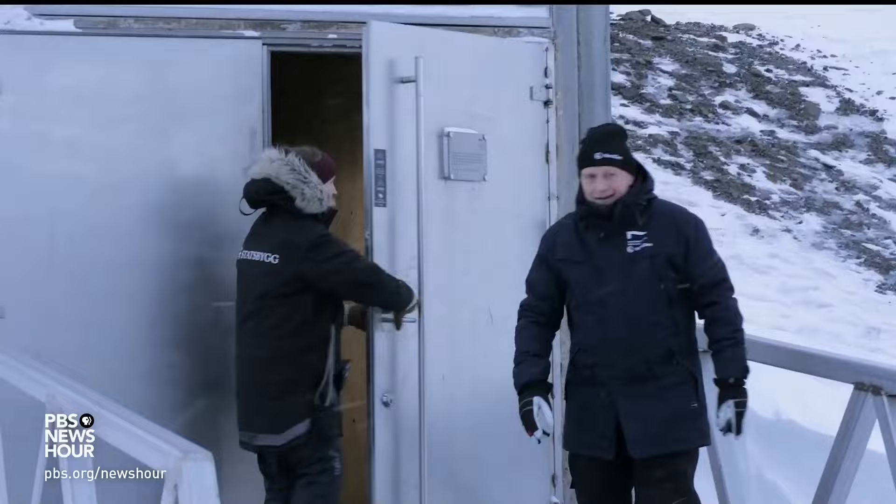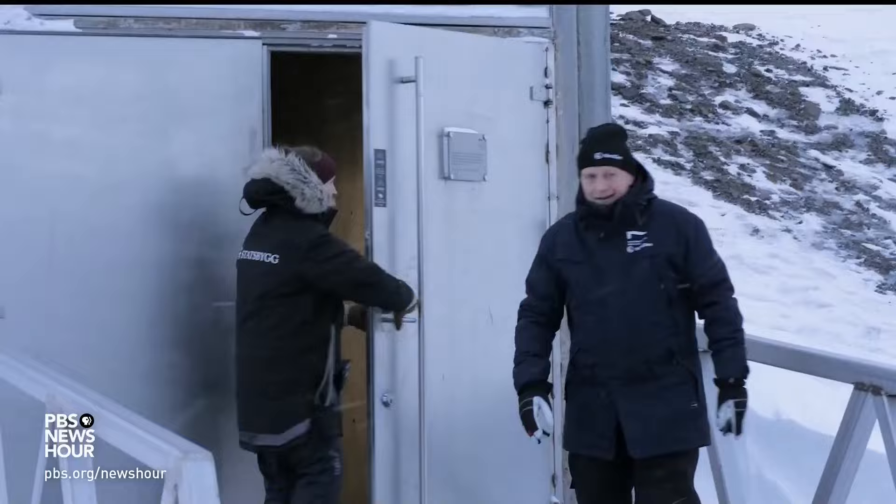For the PBS NewsHour, I'm John Beaver in Svalbard, deep in the Arctic Circle.